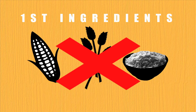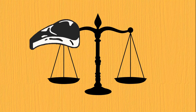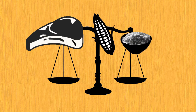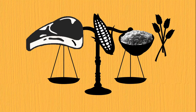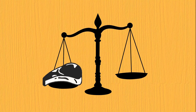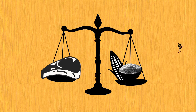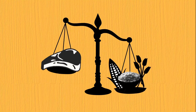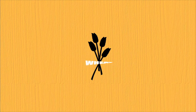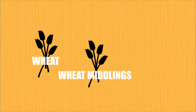Here's where it gets tricky: if a food starts with meat but the next ingredients are corn, rice, and/or wheat, there is actually more grain in the food than meat. The meat may weigh more than the corn, rice, or wheat separately, but it does not weigh more than all of these ingredients combined. Another thing to watch out for is if a grain appears in a food more than once in different forms.